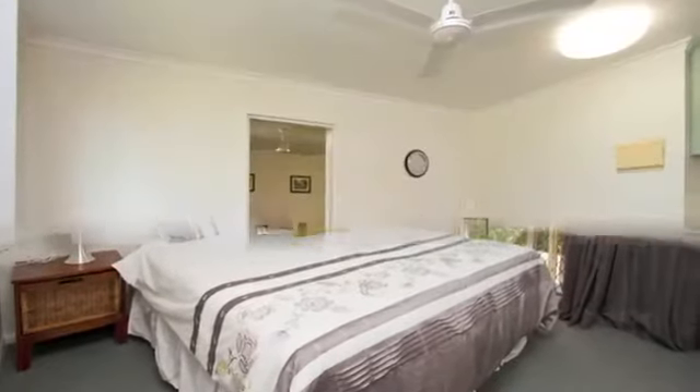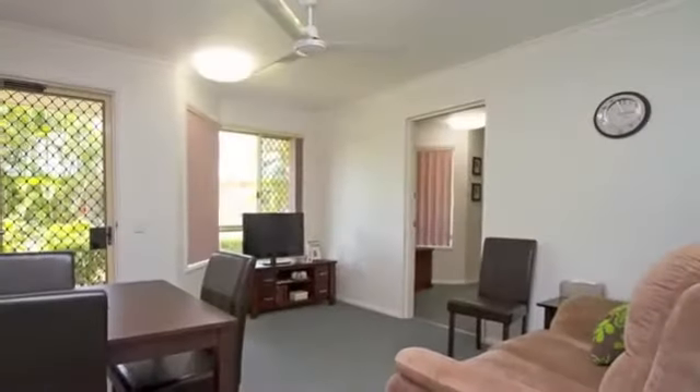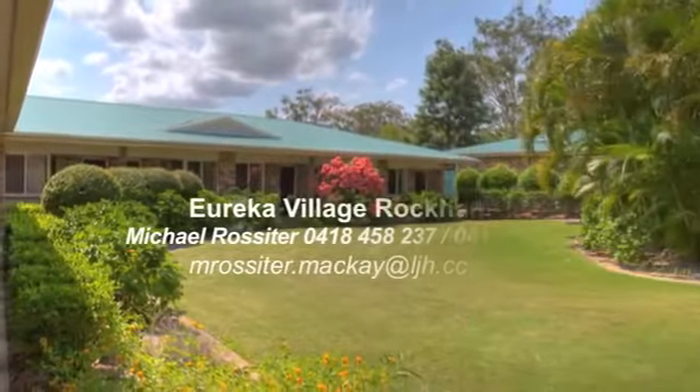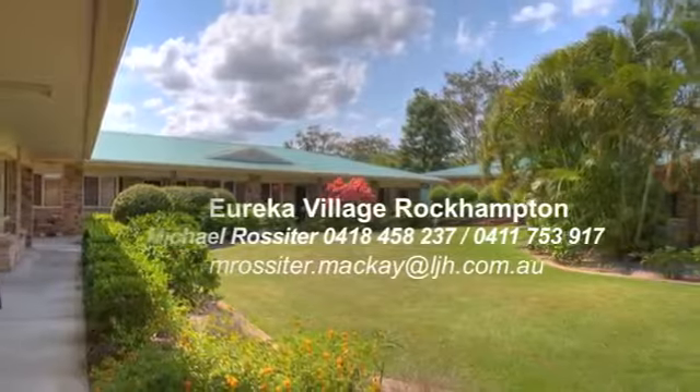So if you're looking for an investment with a low entry price of only $256,400 for two incomes and a positive set-and-forget investment, then Eureka Village is a great place to start. Call us today to discuss this wonderful opportunity.